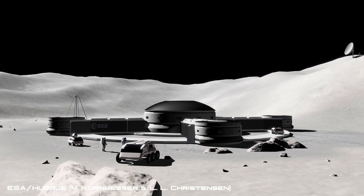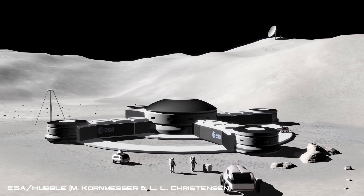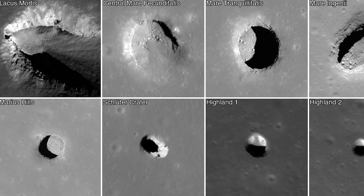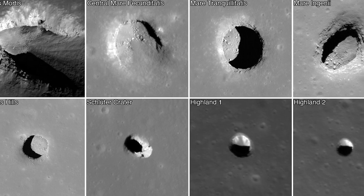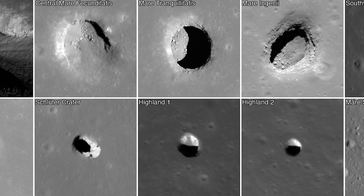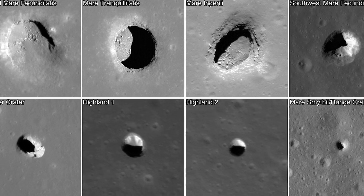Although a lunar base on the moon may be something for future human generations to experience, with our current technology we may still be able to see what is inside of these mysterious cave entrances. A NASA mission that has been nicknamed Moon Diver has been proposed that will send an extreme terrain rover into one of the several deep pits, rappelling down the wall to expose the history of the lunar surface, revealing the moon's volcanic past, but also illuminating a potential future human habitat.